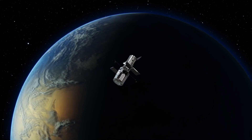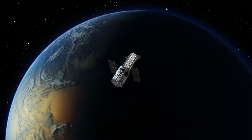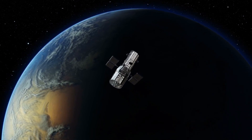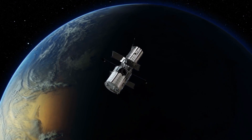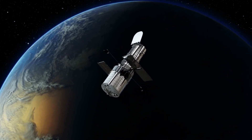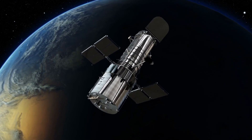Scientists also use satellites to study the earth and the universe. They have special satellites called telescopes that can see things that are very far away, like stars, galaxies, and even black holes. These telescopes help scientists learn more about space and how the universe works.